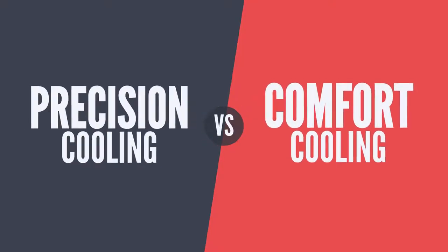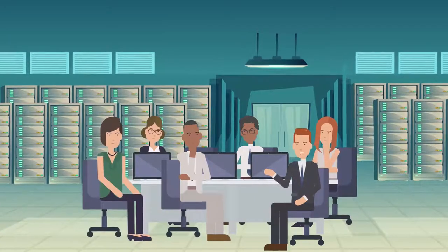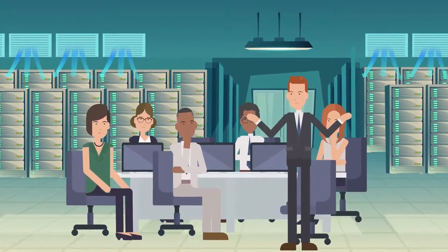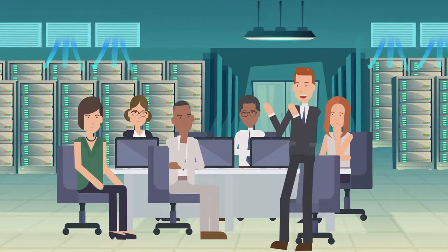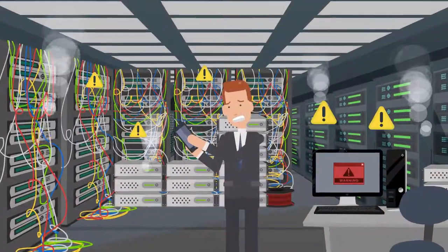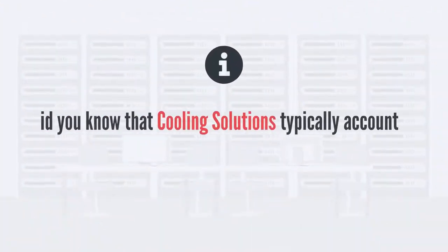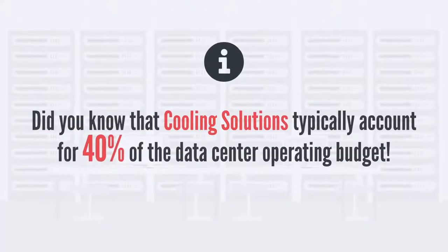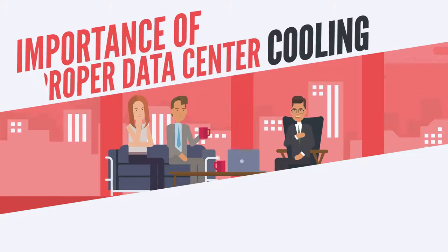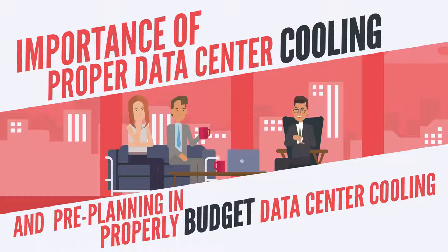Let's do a deep dive on why it's so important to use precision cooling versus comfort cooling. Oftentimes clients see cooling as secondary to their IT operations, feeling that if they have some form of cooling in place they're set. Unfortunately, that's far from the truth, and oftentimes the customer doesn't address this until they have an organizational halting event. Did you know that cooling solutions typically account for 40 percent of the data center operating budget? It's up to you to ensure your customer understands the importance of proper data center cooling and how pre-planning could go a long way in helping them properly budget.